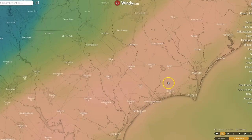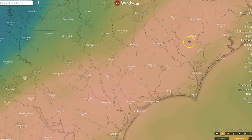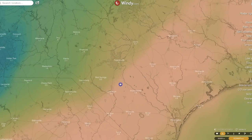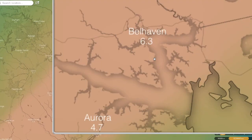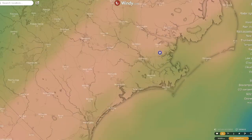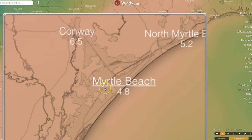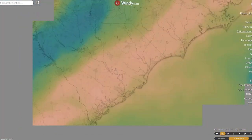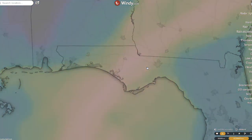Going over into North Carolina: Whiteville 5.6, Wilmington 4.4, Fayetteville 3.7. Over in the Sound area: Belhaven 6.3 — that's the last place that needs rain — New Bern 4.1, Myrtle Beach 4.8, Conway 6.5. And this is from what by then would be Tropical Storm or Tropical Depression Michael when it's over the Carolinas, but still dropping a significant amount of rainfall.